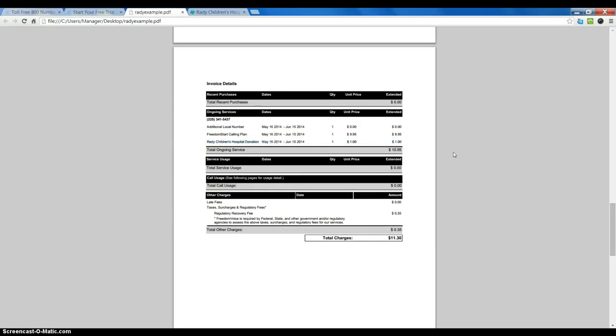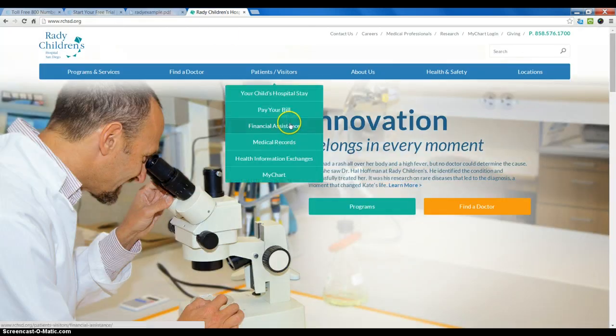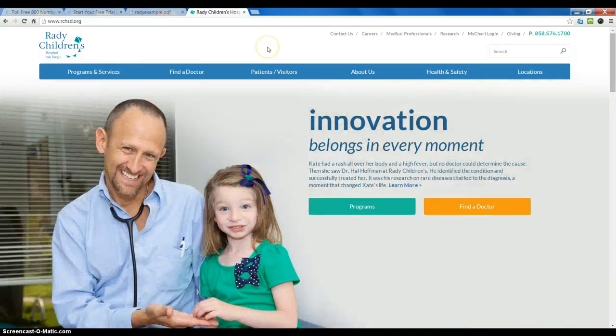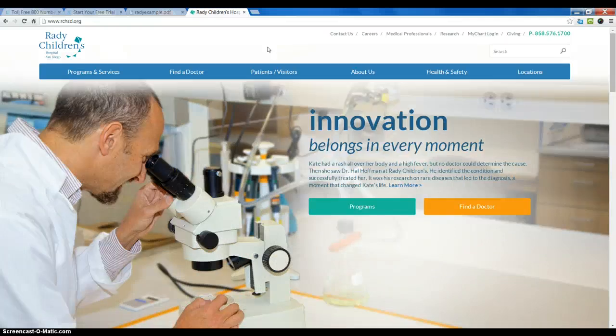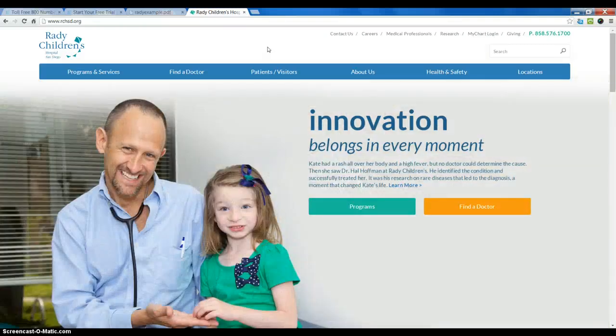We at Freedom Voice support Rady Children's Hospital in San Diego. It's a great cause, and it's a hospital that is cutting edge, leading edge for children, and turns away no child. It's designed for families that are low income and don't have insurance to be able to get proper care for their children.